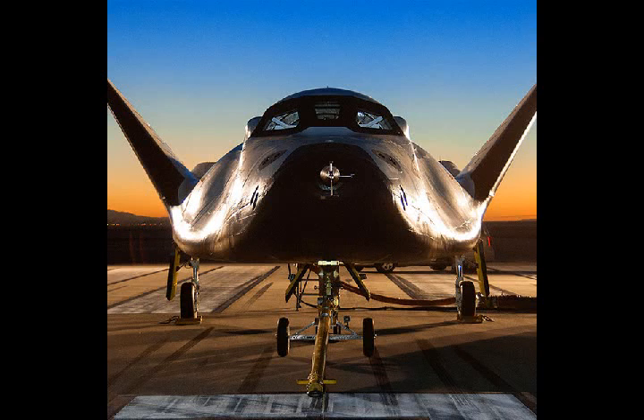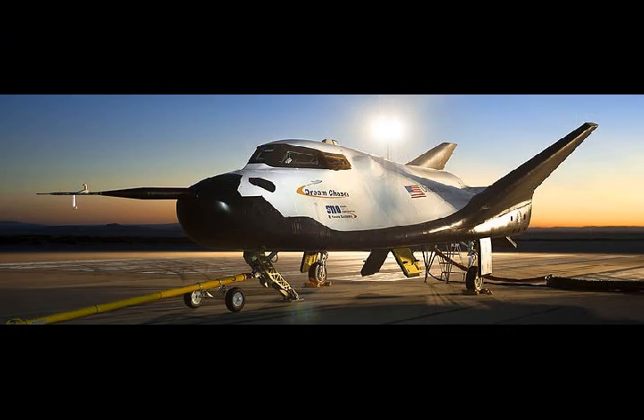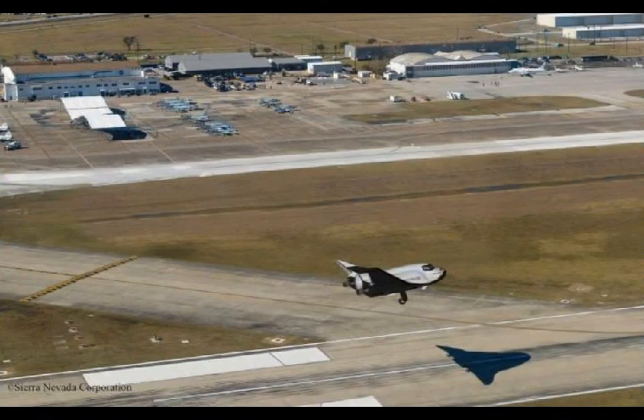Sierra Nevada Corporation's Dream Chaser space plane is a privately developed space shuttle, only one quarter the size of the space shuttle, that will launch into orbit atop a rocket, make its delivery, then land back on Earth under its own power like an airplane.